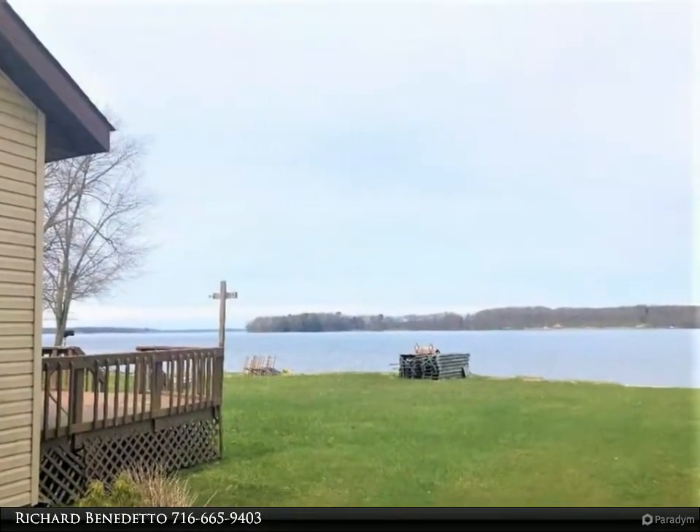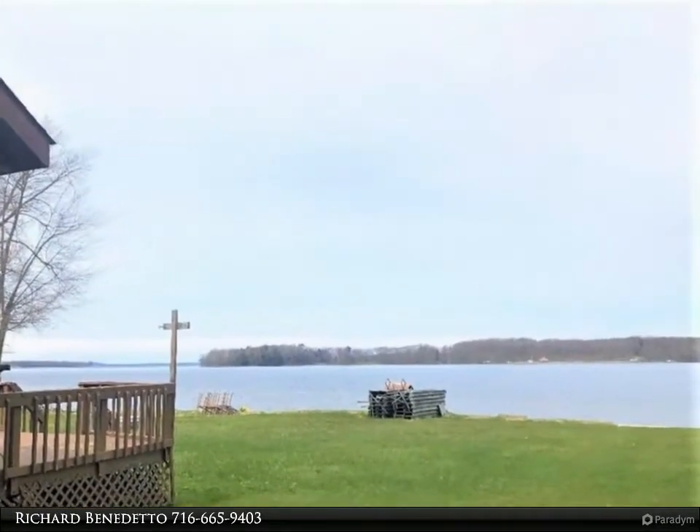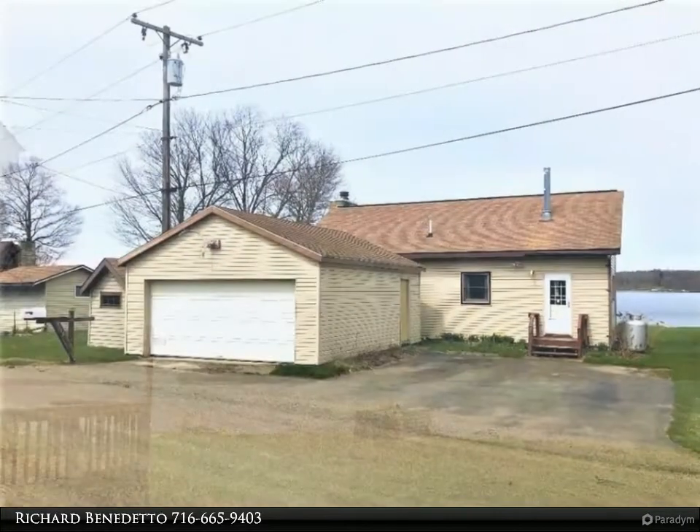With a little TLC, you can make this cottage your perfect Chautauqua Lake getaway. Call today for more information.